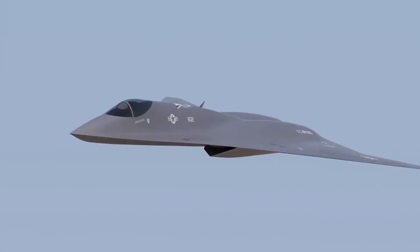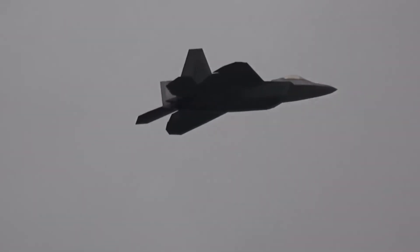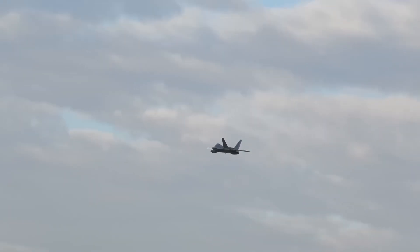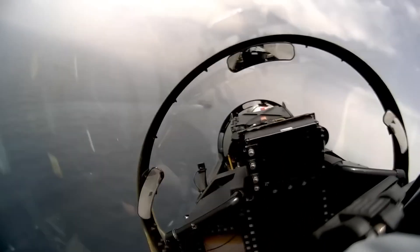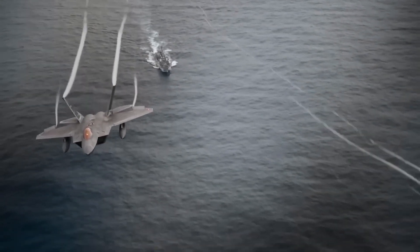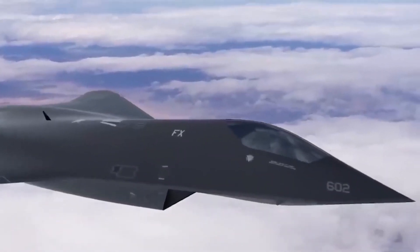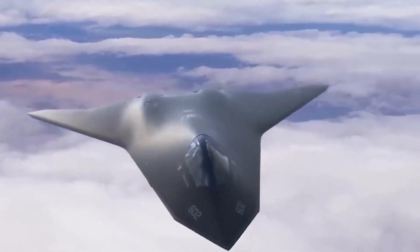The NGAD will have top-of-the-line electronic warfare countermeasures, avionics, missile-complementing directed energy laser weapons, and communication systems. The communication systems on the NGAD fighter will be in constant use with ground control and multiple supporting aircraft, which are not your typical drones, but fully-sized autonomous aircraft called loyal wingmen.